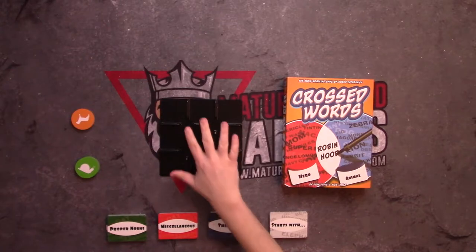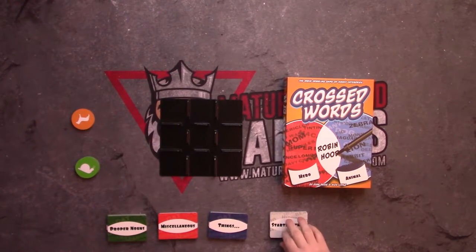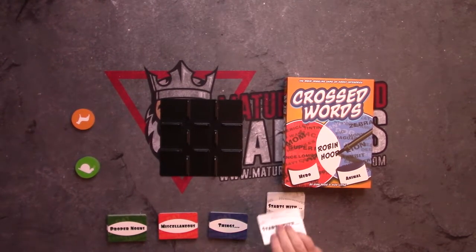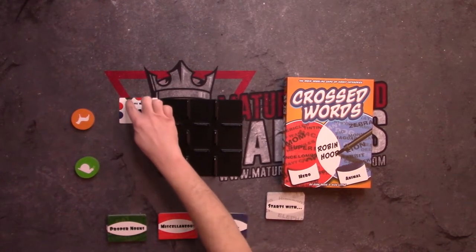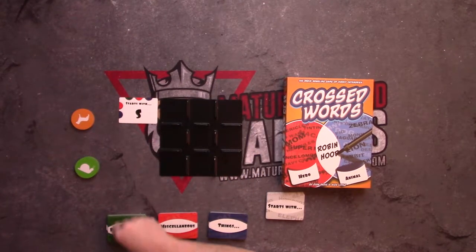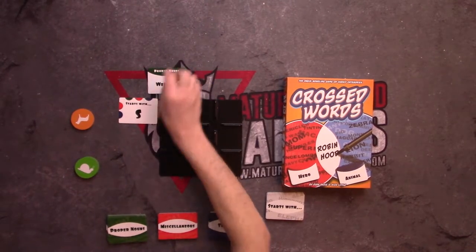In Crosswords, you're going to have a nine-space grid right in the center of the table. You start with a deck that says 'Starts With' — you drop the top card and place it in the top corner. It says 'Starts With S,' so you match the corresponding circles to the corresponding spaces on the grid. This space is going to be green, red, blue.